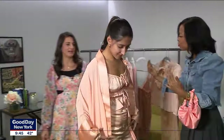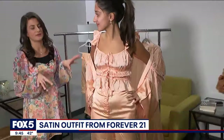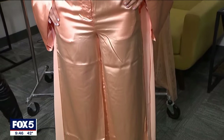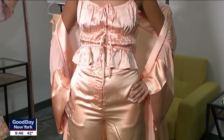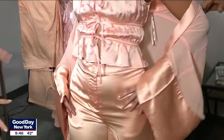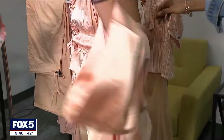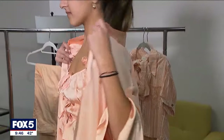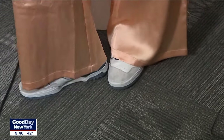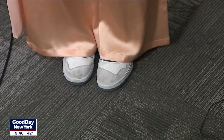Two beautiful models are showing monochromatic peach fuzz looks — a trend seen on a lot of celebrities. If you're ready to commit, you can do peach fuzz head to toe. The key is finding similar fabrics so they blend together nicely. The little slip robe works like a kimono over the outfit. You can also pair the pants with denim or sneakers — everyone is doing these pants with sneakers, and it makes you look like you're not trying too hard.